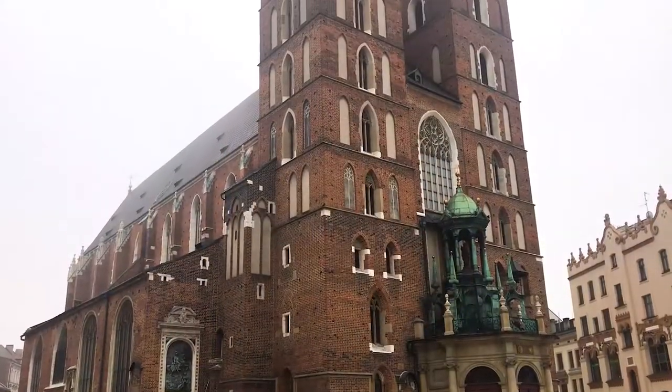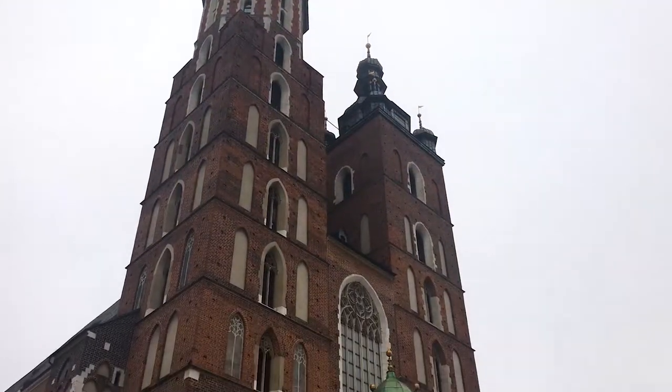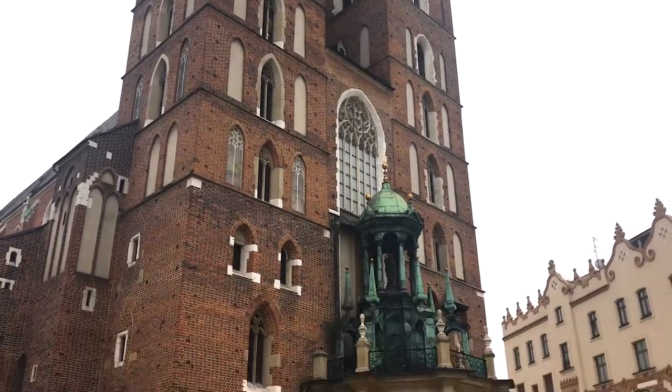This is St Mary's Basilica, and it dominates the main square here in Krakow. It's one of the oldest, largest and most important churches in all of Poland. What's really cool about it is that in the 13th century, a trumpeter saw an invading Mongol army coming across the plain. He sounded the alarm, blasting away on his trumpet, but in the middle of it he was shot in the throat by a Mongol arrow. And still, to this day, every hour on the hour, a trumpeter takes up the call — and of course, he's cut off halfway through.